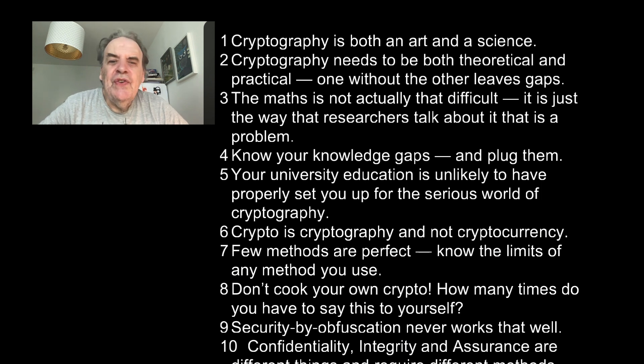Number five: Your university education is unlikely to properly set you up for the serious world of cryptography. Number six: Crypto is cryptography and not cryptocurrency — such an important classification.